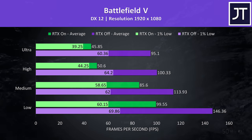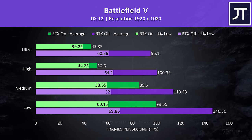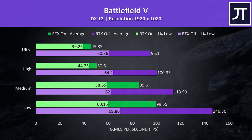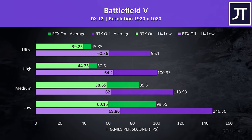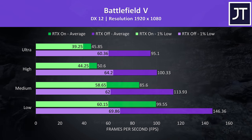Battlefield 5 was tested in campaign mode. I've got the results with RTX enabled shown by the green bars and RTX off shown by the purple bars. It was pretty playable with RTX on, though as a first-person shooter you'll probably want the higher FPS that can be obtained with RTX off, which ran much better.